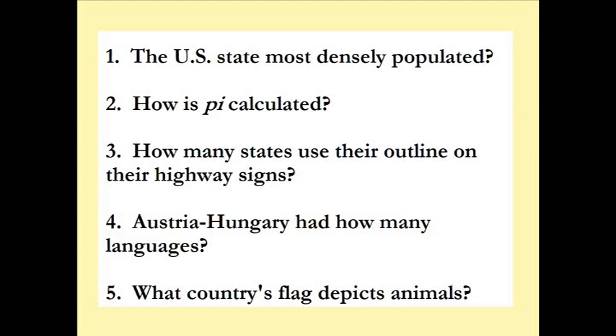Number one: what U.S. state is the most densely populated? It's probably a small state, but it's not Rhode Island, it's not Delaware, it's not D.C. (not a state) — it's New Jersey.